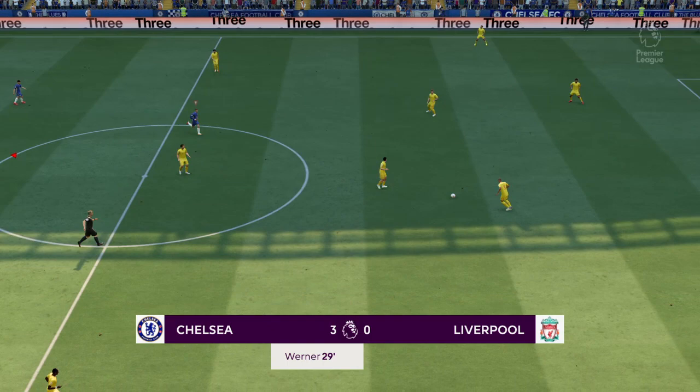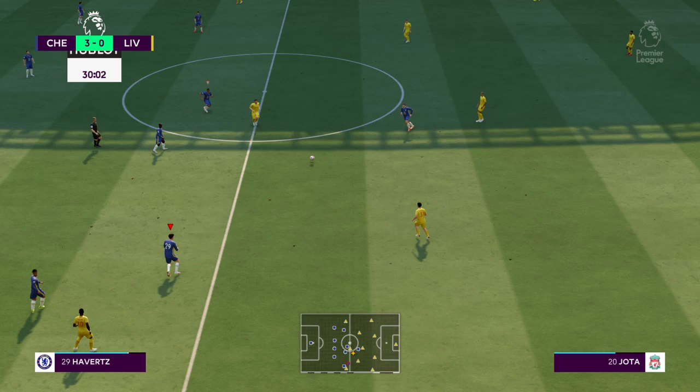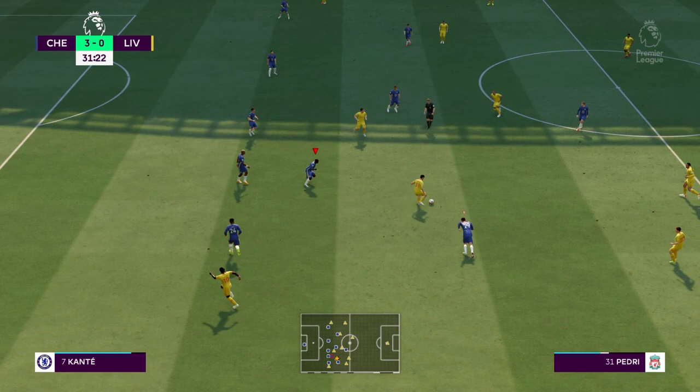Well, this is threatening to get out of hand. Just look at the score line. Liverpool have given it away.